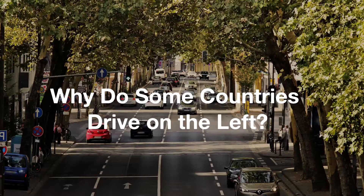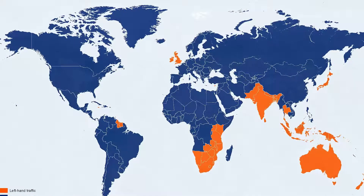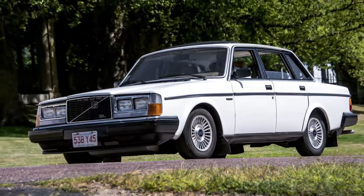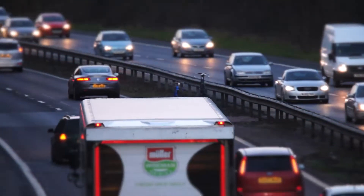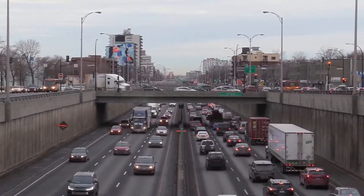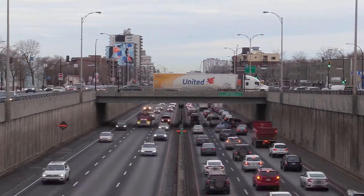Why do some countries drive on the left? While around 76 countries drive on the left, the rest of the world sticks to the right-hand side. Left-hand side driving started off as a driving practice predominantly in Eastern Europe. Initially, almost all of the world's countries drove on the left side of the road. Over time, some countries changed their way of travel and switched to right-side driving.